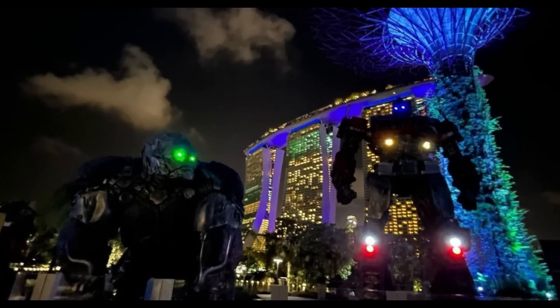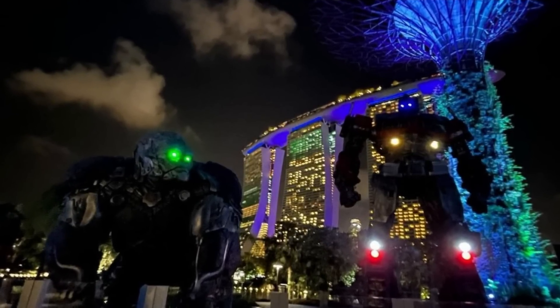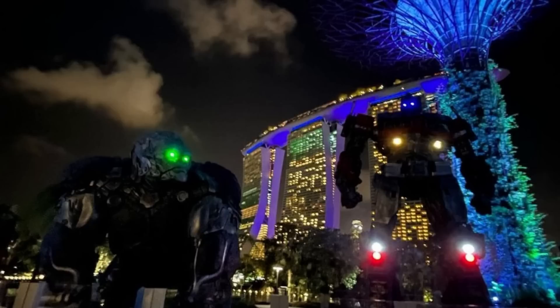Last week we saw these Transformers Rise of the Beasts movie statues, and I thought it was a lot of work to build them — a lot of time, effort, and money. It turns out they're going on a world tour, moving these statues around the world to promote the movie, which is insane and awesome all at the same time. I wish they were G1-ish, but I know that's not what's going on right now. Still pretty cool, you gotta admit.